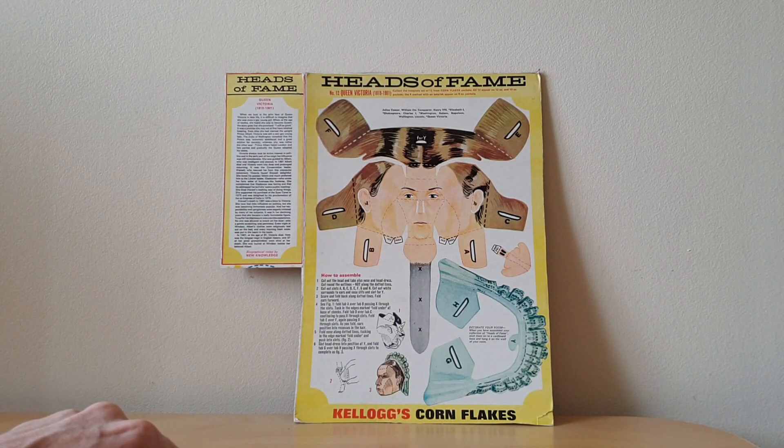In this case it's Queen Victoria. There were 12 of these famous heads to collect, and I'll show you pictures of those in a moment.